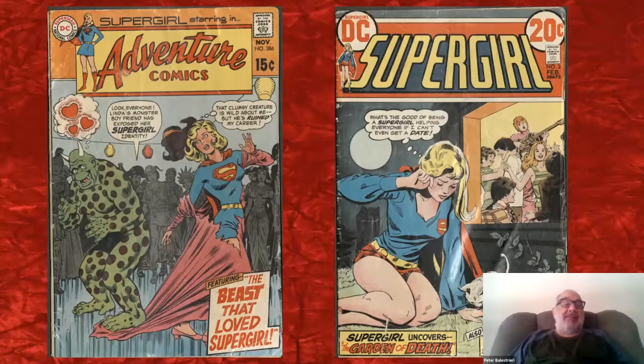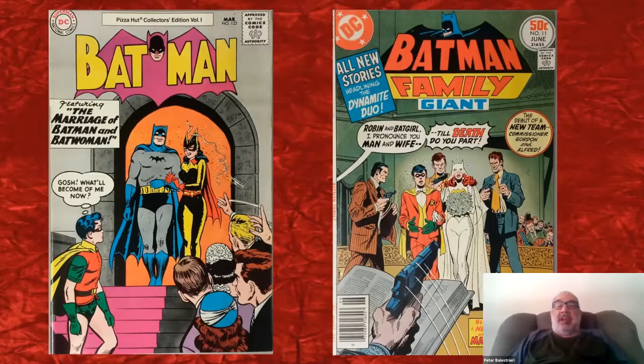The monster on that cover is kind of like the 'dud' from the Mystery Date board game. Another cover asks, 'What's the good of being a Super-Girl, helping everyone, if I can't even get a date?' — this idea that life is great and you're doing wonderful things, but where's the romance? Not only is she looking at romance through a window — outside looking in — but there's a cat licking her hand, which is just unbelievable.